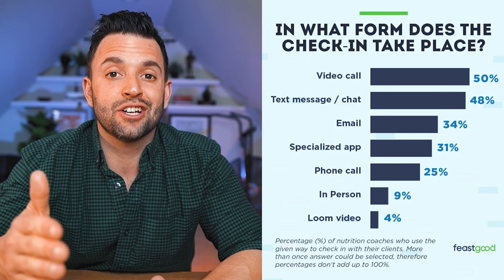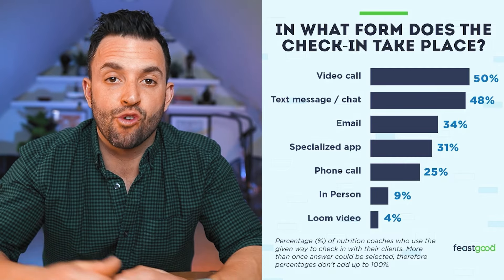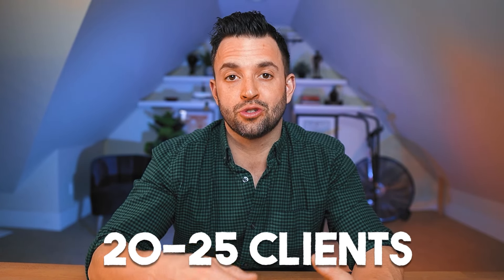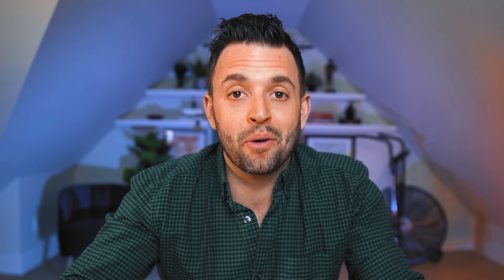Recent survey data has shown that many nutrition coaches are using this meeting format. And if you want to work with 20 to 25 clients as a nutrition coach so you can make a professional wage, you've probably realized that scheduling this many meetings per week or even every other week just isn't going to happen. It's just not scalable. Let me save you some time and frustration and show you a different, better way to do your check-ins.